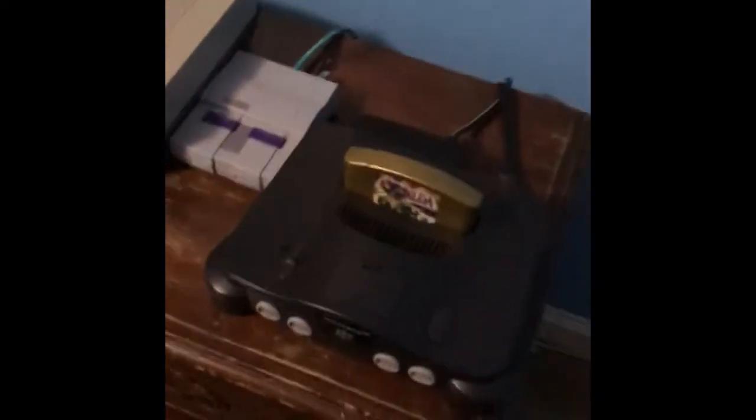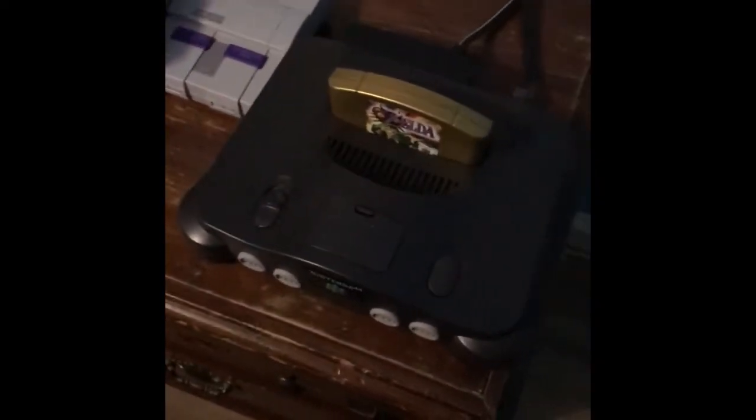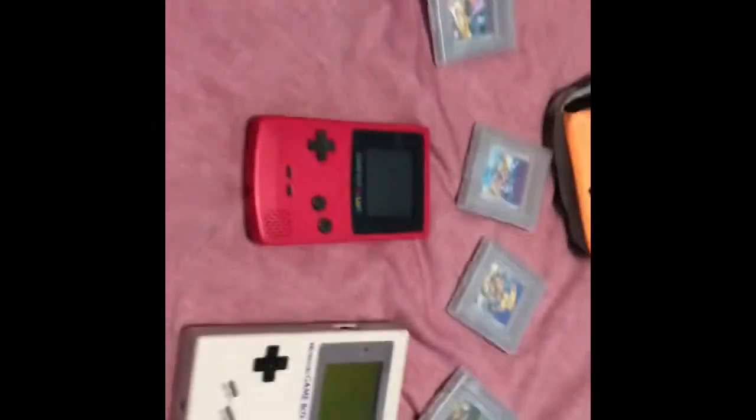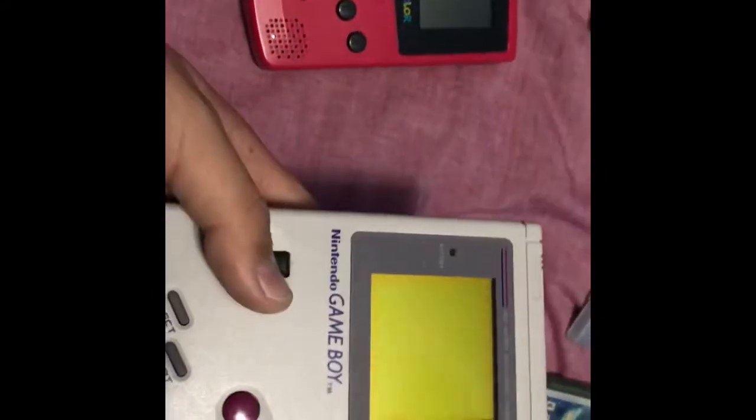SNES — Earthbound, Star Fox 2, which most of you probably can't get unless you have a SNES Classic, and Super Mario World. There's just a bunch of great games for that. N64 — Super Mario 64, NASCAR, Mario Golf which I don't have, Paper Mario 64, Majora's Mask, and Donkey Kong 64.